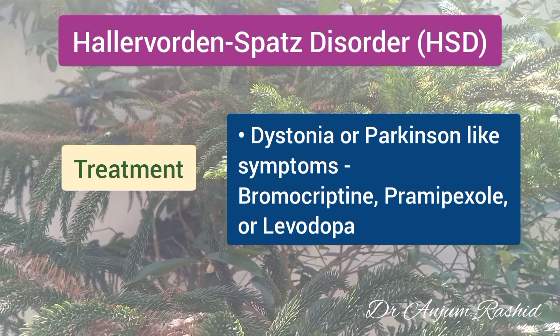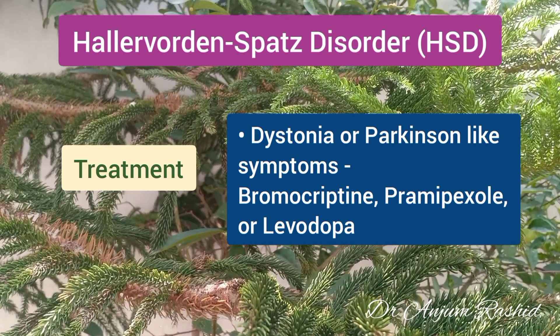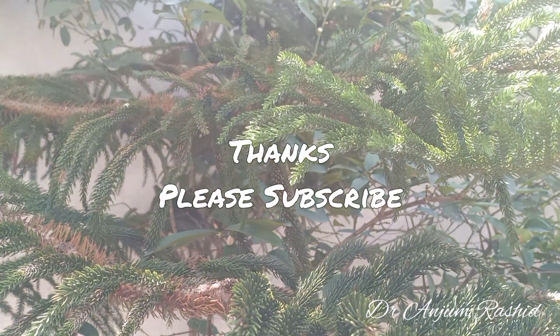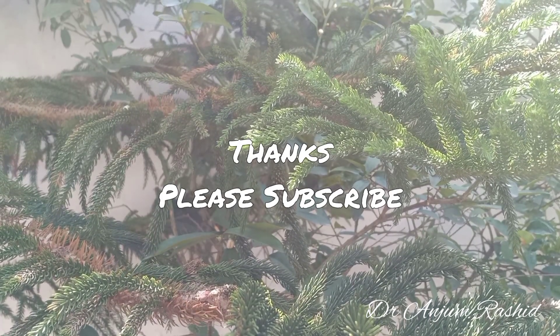Bromocriptine, pramipexole, or levodopa is used to treat dystonia and Parkinson-like symptoms. Thanks for watching — please like, share, comment, and subscribe to the YouTube channel for more informative videos.